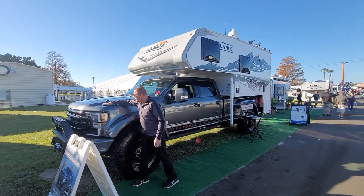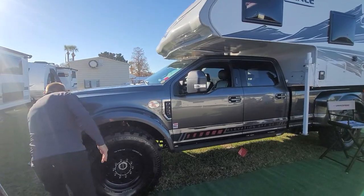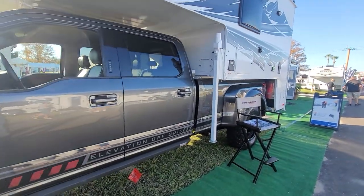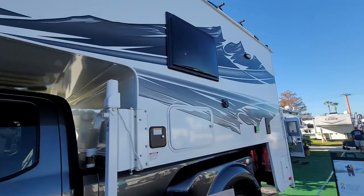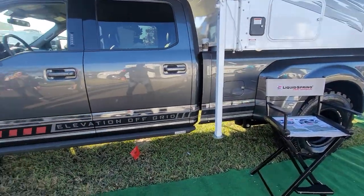Well, what do we have here, fellas? Be still, my beating heart. Look at this thing. This is a Ford F-550 pickup truck. Does Ford make an F-550 pickup truck? No, but Liquid Spring and Elevation Off-Road do. We're at the Florida State RV show, and this thing absolutely — my jaw dropped when I saw it.